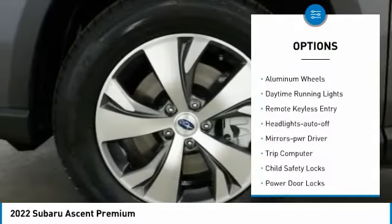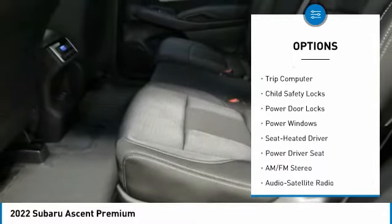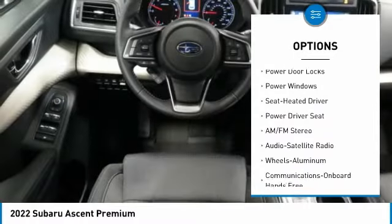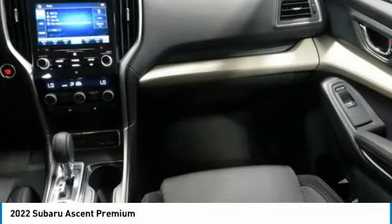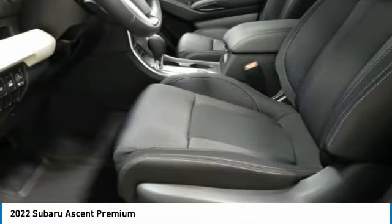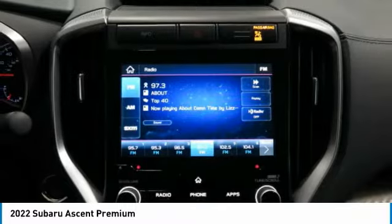Here are some of this vehicle's great options: all-wheel drive, aluminum wheels, daytime running lights, remote keyless entry, headlights auto off, mirror memory, trip computer, child safety locks, power door locks, power windows. This vehicle offers reliability and good looks at a great price, so come in and take a test drive today.